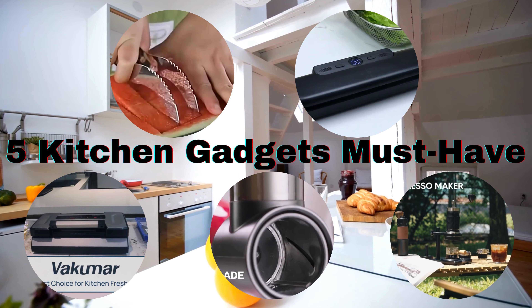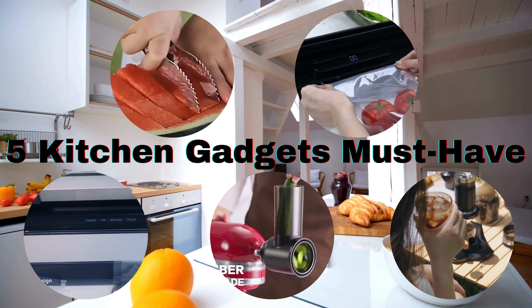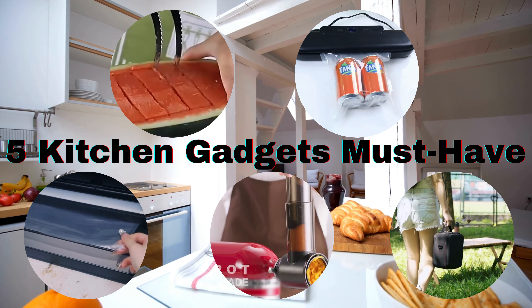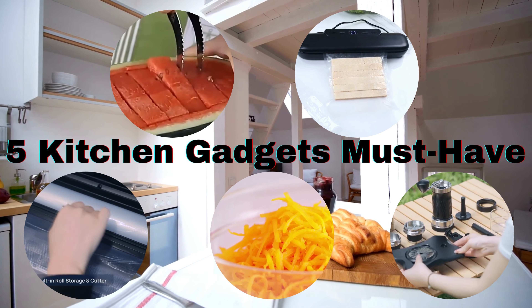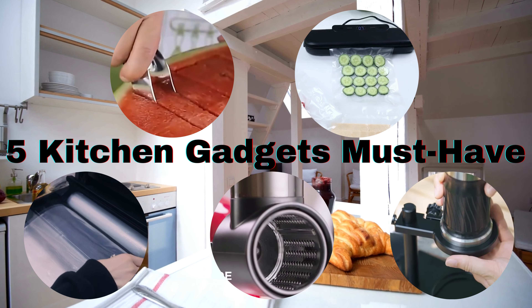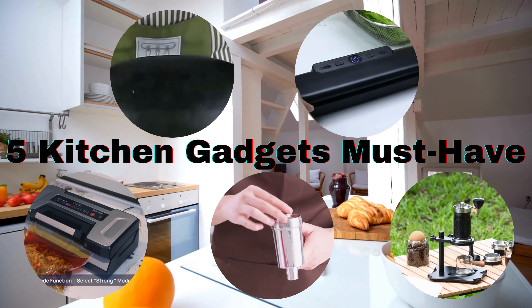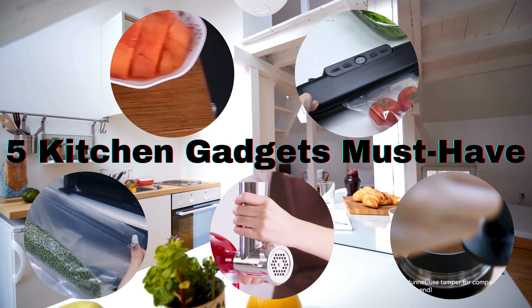If you found these kitchen gadgets as amazing as we did, don't forget to hit that like button and subscribe to our channel for more exciting kitchen gadget reviews and cooking tips. Also, share your thoughts in the comments below — what's your favorite kitchen gadget? We'd love to hear from you. Thanks for joining us today, and we'll see you in the next video. Happy cooking, everyone!